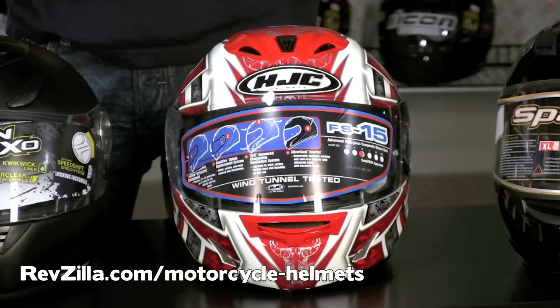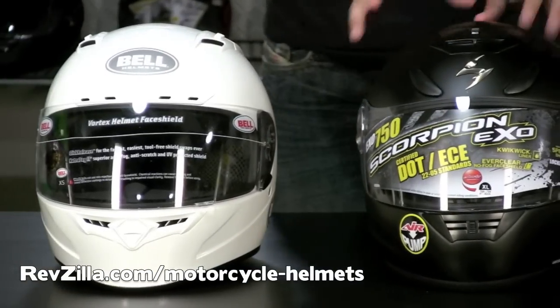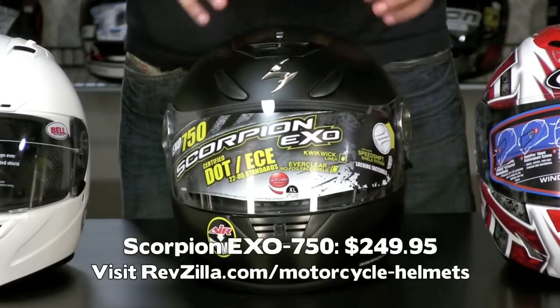If you're more intermediate oval, something like a Sparks, a Bell, a Scorpion, or an Icon are going to work better for you. Moving on from HJC, you're going to have the Scorpion. This is a Scorpion XO 750, it's going to be right around that $200 mark.